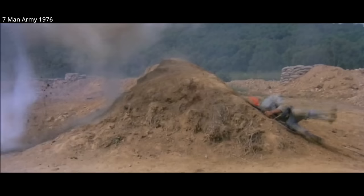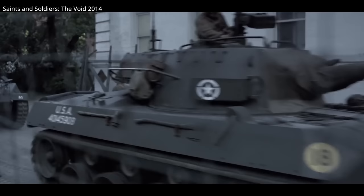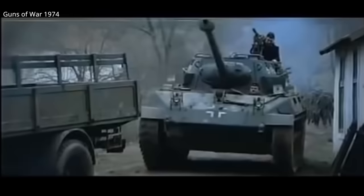After the war, M-18s were sold throughout the world, with modernizations taking place all the way up to the 1990s. In the movies, there are only a few films that showcase the M-18, but they are worth highlighting. So as always, let's discuss this armored vehicle and showcase the few productions it turns up in.